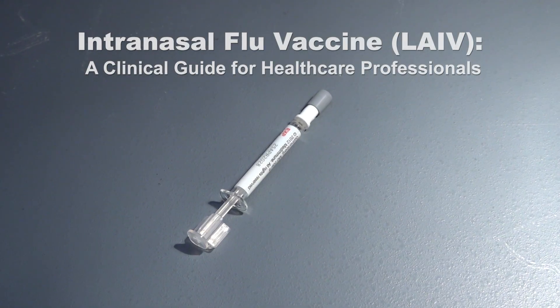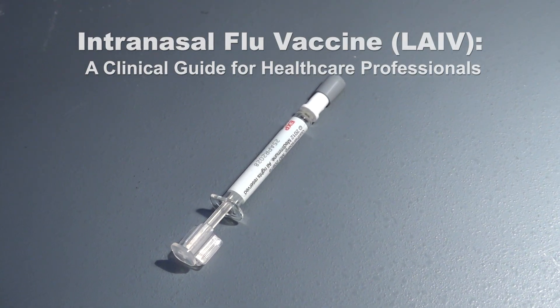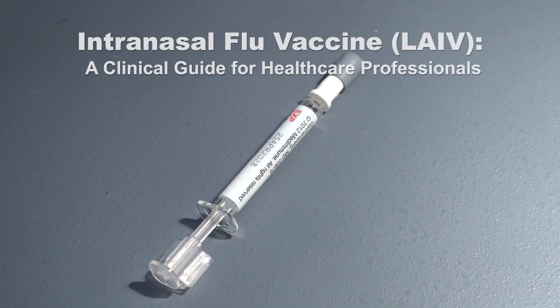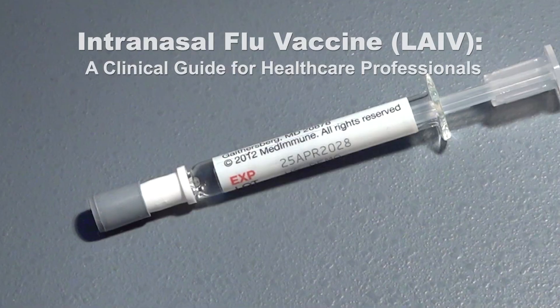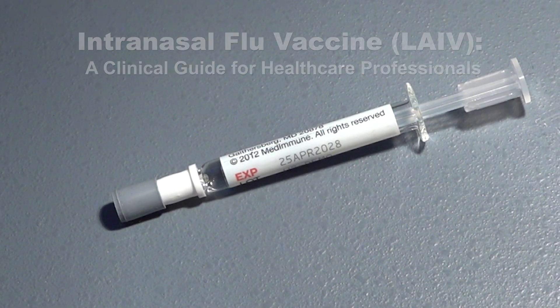Welcome. In this program, we will be taking a closer look at the clinical applications and benefits of the intranasal live attenuated influenza vaccine, or LAIV for short.